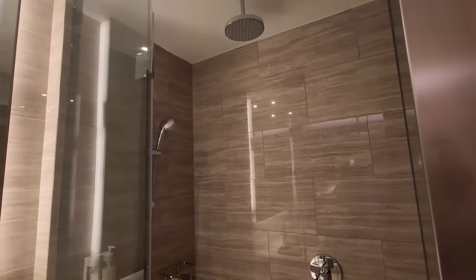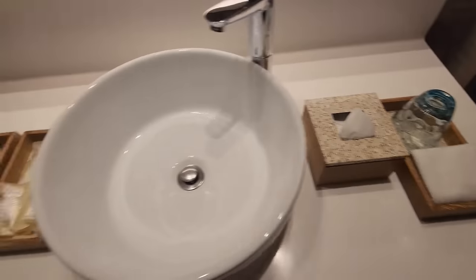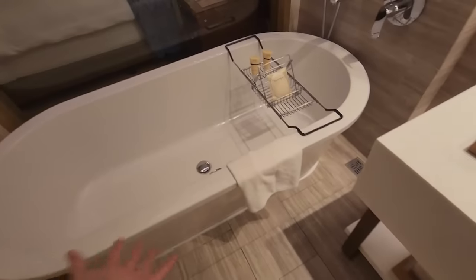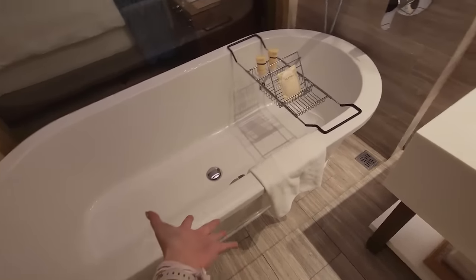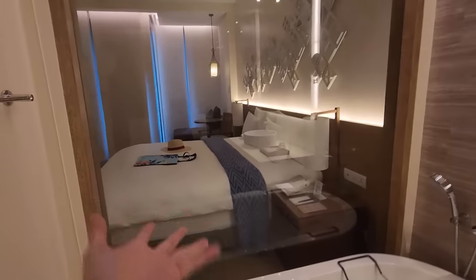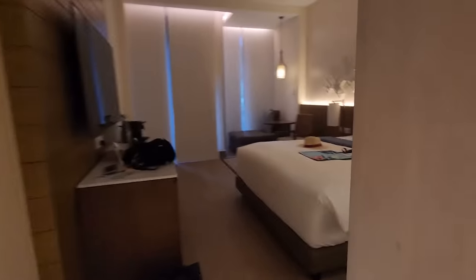This room is so nice. They give you a lot of little travel goodies. Oh, there's a tub! Oh my god, I've been wanting a tub for so long. I get a tub in this! And there's a see-through window right here — I guess you could bring that down if you don't want someone in the same room as you seeing you.